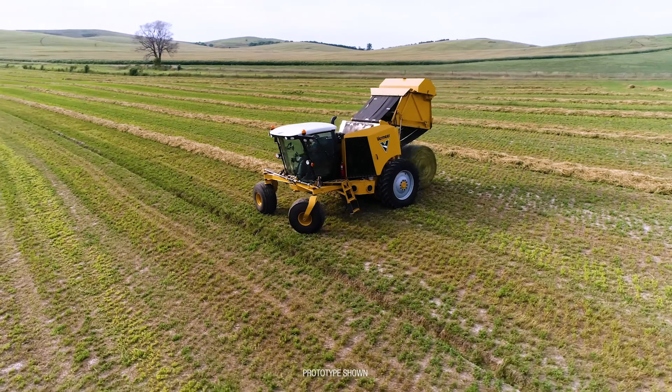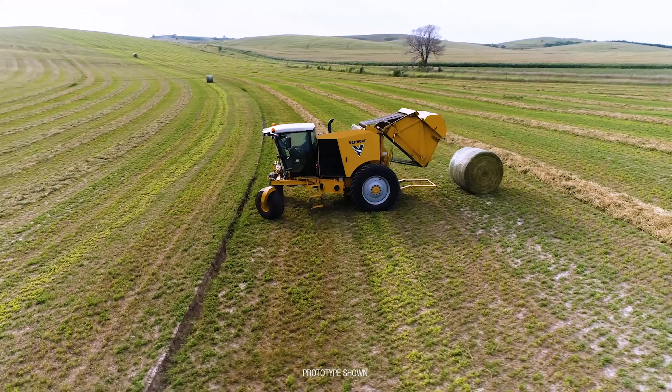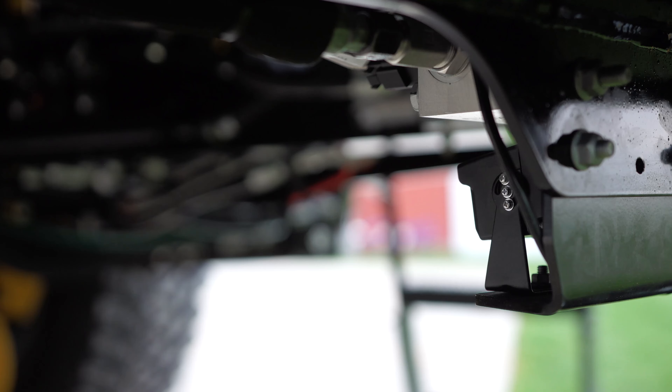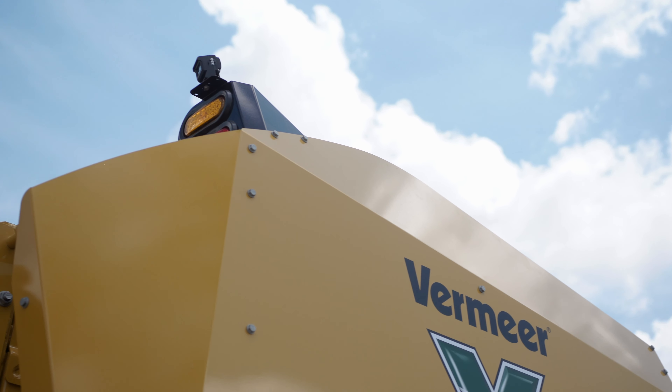Customers have also shared with us the fact that they can have great visibility to both their pickup as well as the bale ejecting through two cameras — one underneath the machine and one at the rear of the machine — that can be viewed on the in-cab display.